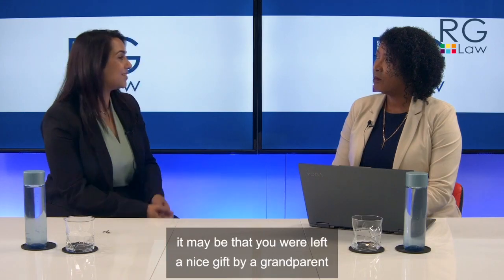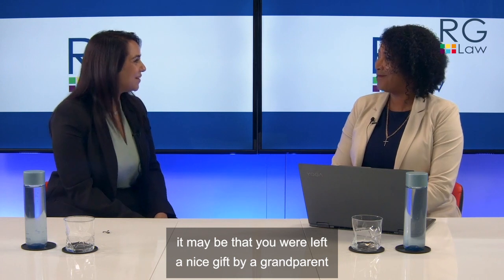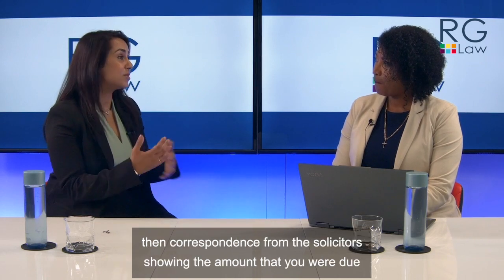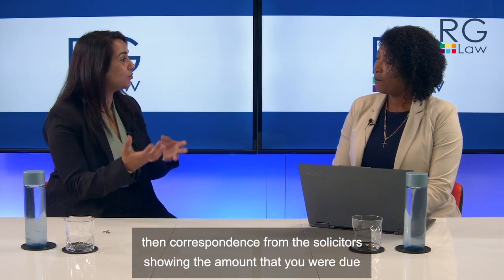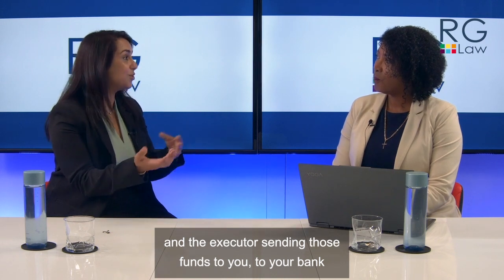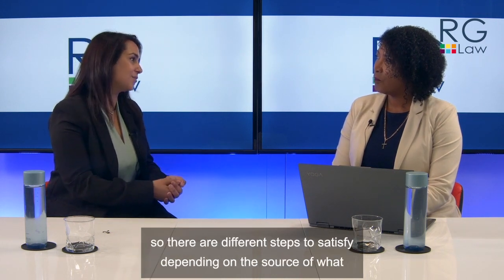If you're purchasing the property via inheritance — for example, you were left a gift by grandparents — that would involve asking for a copy of the will and then correspondence from the solicitor showing the amount that you were due, and the executor sending those funds to your bank account, and again showing that in a bank statement.